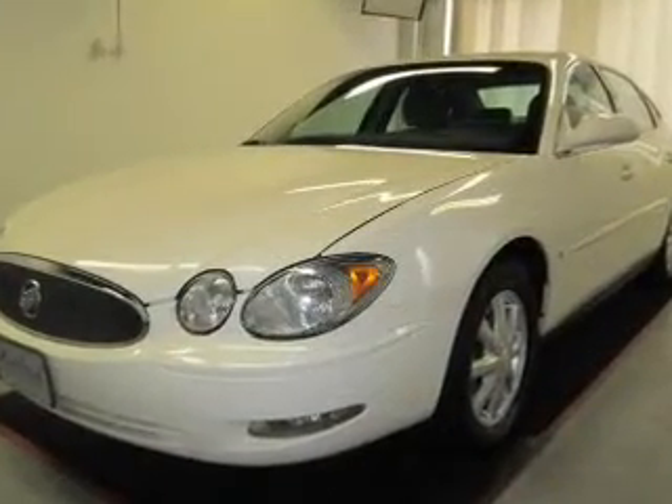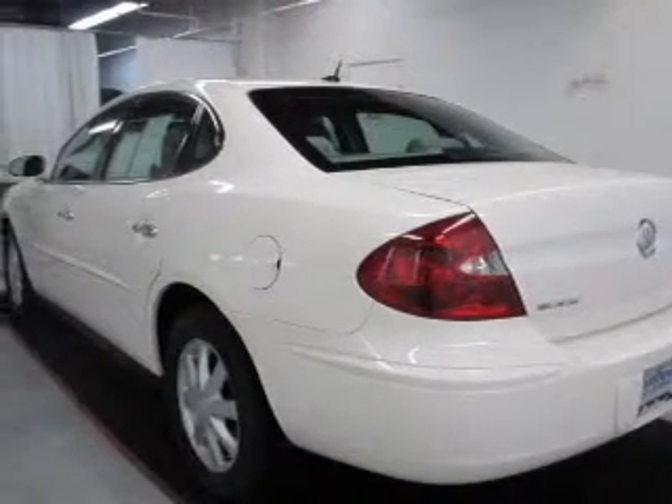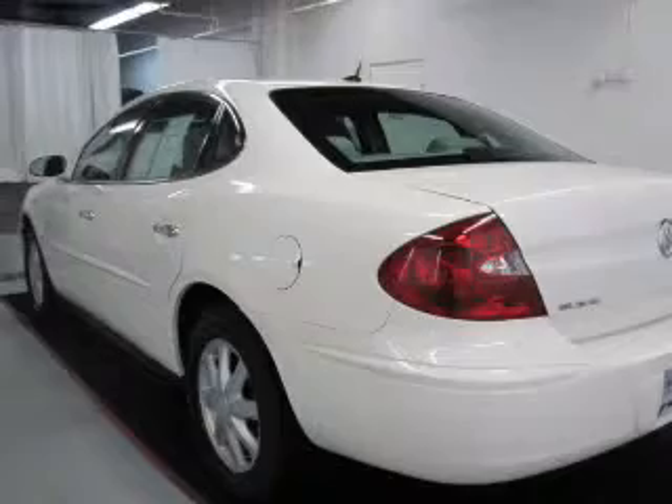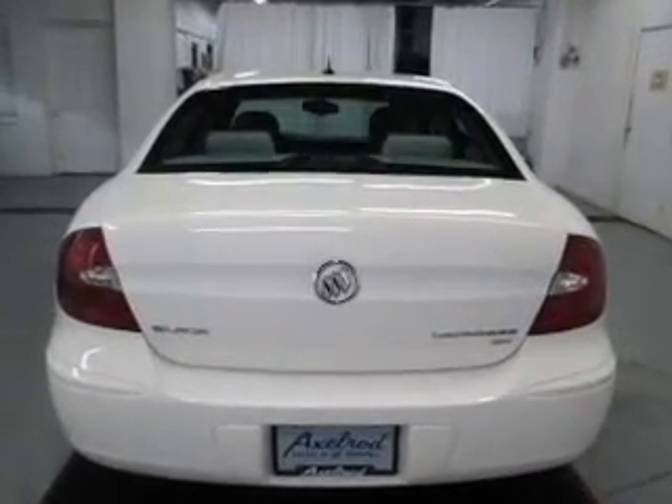The powertrain includes front-wheel drive with a reliable six-cylinder engine connected to a smooth-shifting automatic transmission. Stand out from the crowd with premium wheels, and anti-lock brakes help to bring your vehicle to a safe stop.